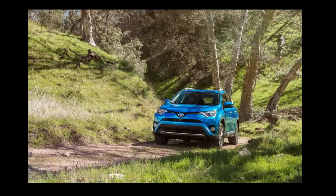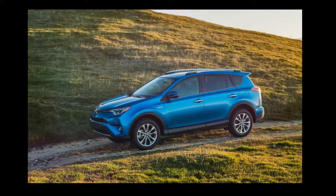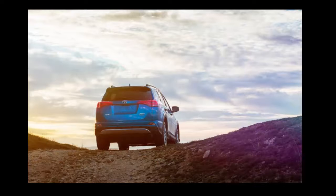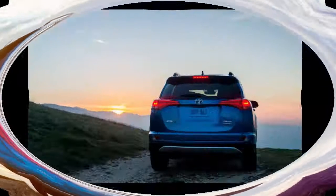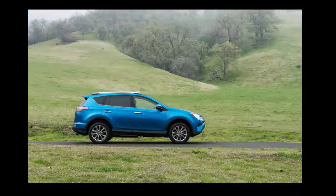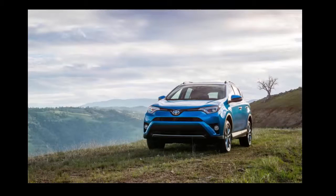That means the 2.5-liter Atkinson cycle four-cylinder engine, one electric motor at each axle, and a continuously variable transmission. Whereas the NX hybrid is available with front and all-wheel drive, the dual powertrain RAV4 comes only with four driven wheels.